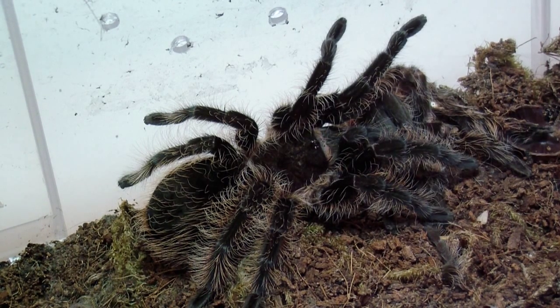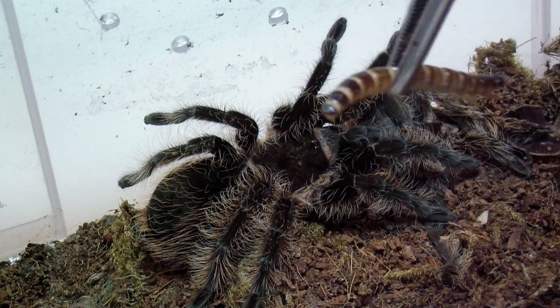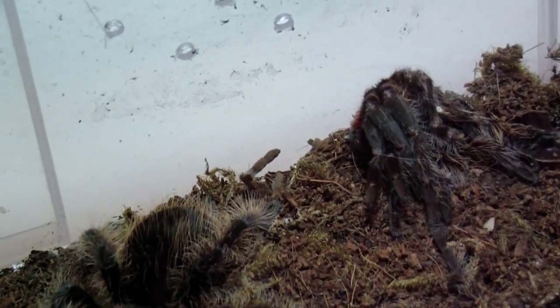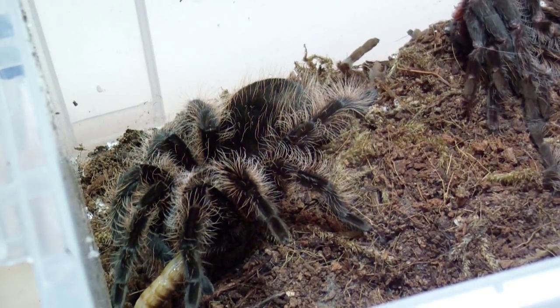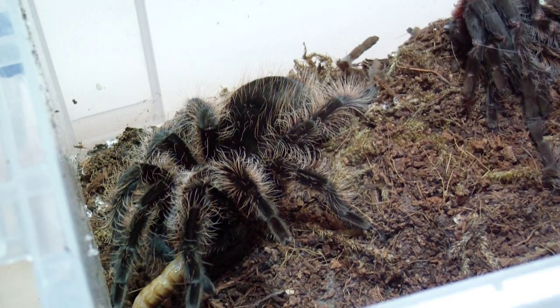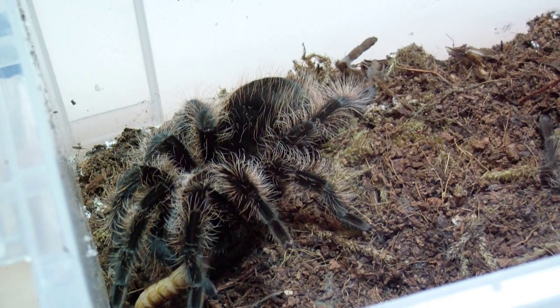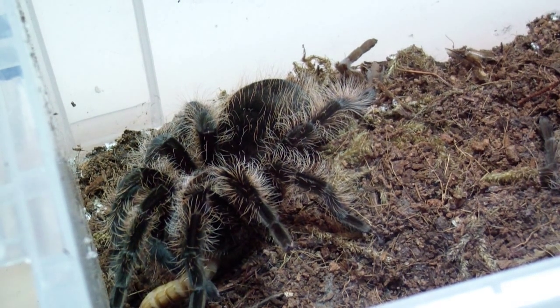And here we have my male Honduras curly hair. He'll eat — sweet. He's due for a cage upgrade here relatively soon, probably really soon actually.